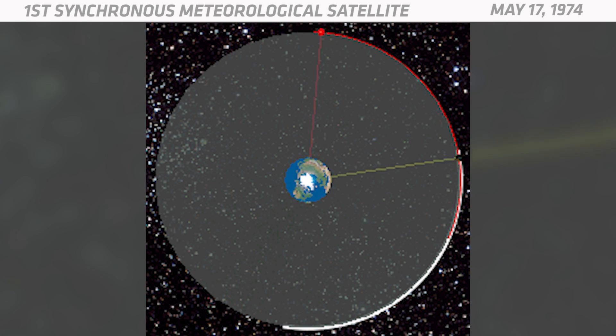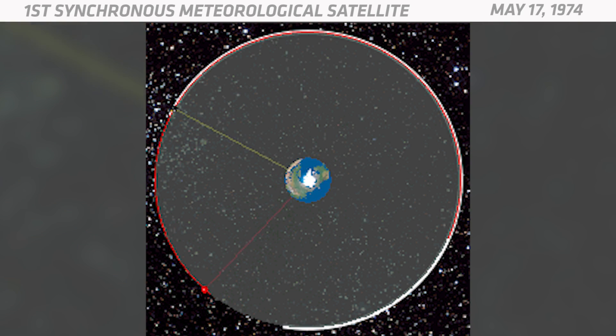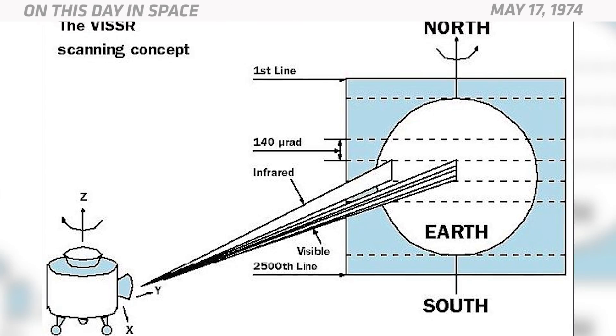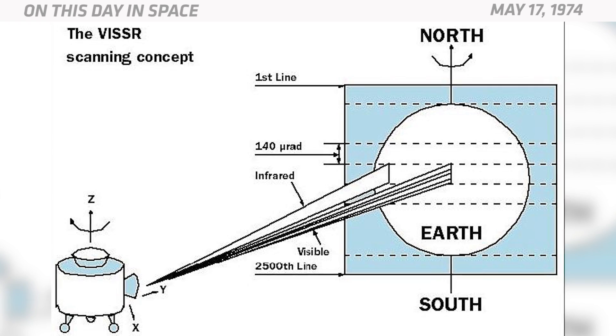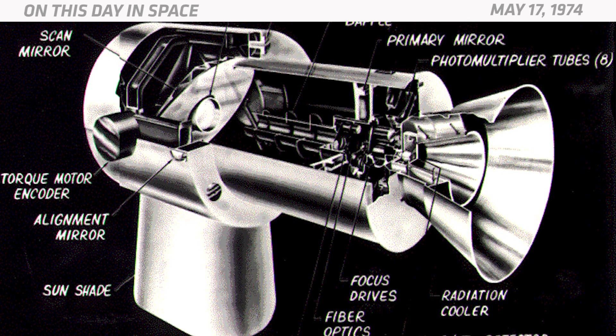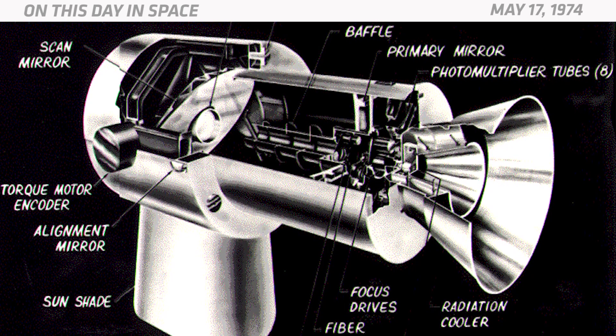This kind of orbit allowed it to stay above a fixed location as Earth rotates. One of the instruments in the spacecraft was a visible infrared spin scan radiometer, which provided high-quality cloud cover data 24 hours a day. It also carried a data collection and transmission system that allowed it to relay data from central weather facilities to smaller regional stations.